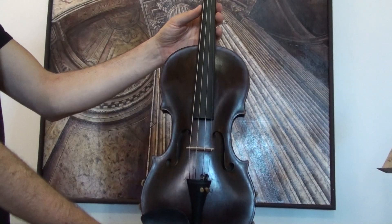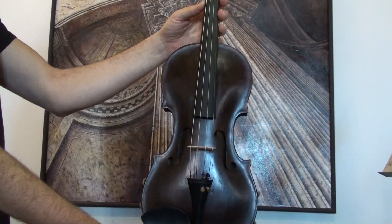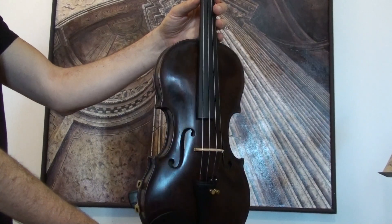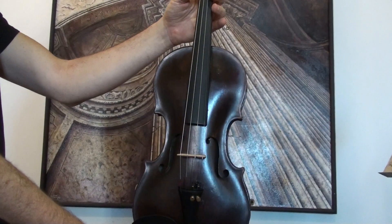Interesting antique violin labelled Michael Ignaz Stadermann, and it is surely a copy from the early 1900s.